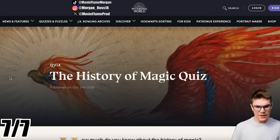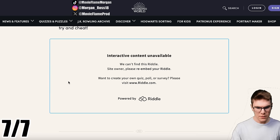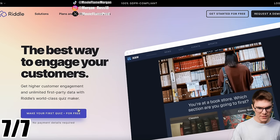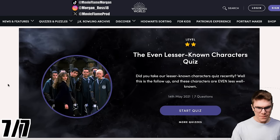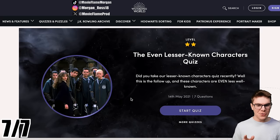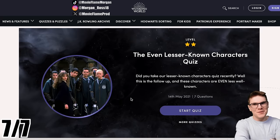All right, let's do the next quiz — the History of Magic quiz. It took me to another website and you have to pay for it. That's stupid, so I guess we're not going to do that one. The 'even lesser known characters' quiz — this one you don't have to pay for. I saw a lesser known characters quiz and I was like, let's make it even harder. Let's do it.